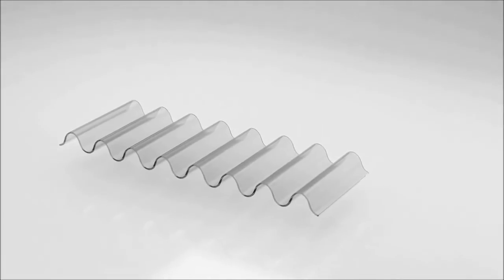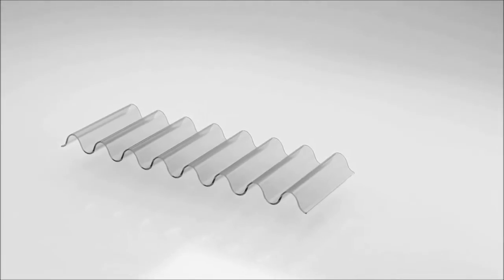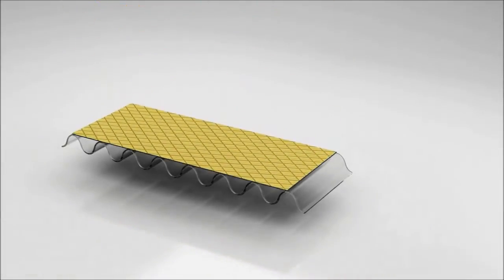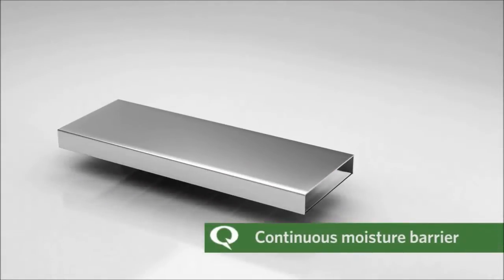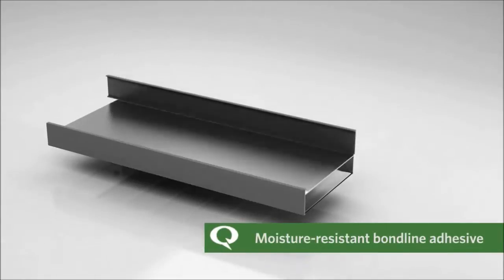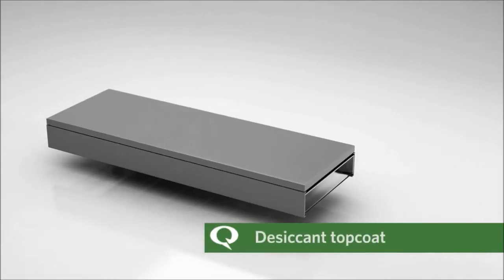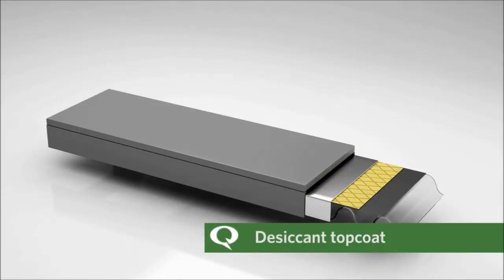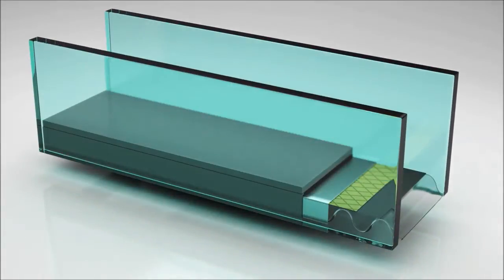Duralite features a polycarbonate shim while Duraseal uses an aluminum shim, but both trap air in sealed chambers for enhanced insulation. Each warm edge spacer system is built with a three-sided continuous moisture barrier, a moisture resistant bond line adhesive, and a desiccant top coat that keeps windows clear longer.